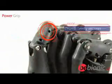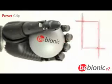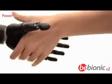In power grip, all four fingers close with the thumb providing additional grip security. This allows spherical and cylindrical objects to be held securely and also provides a handshake.